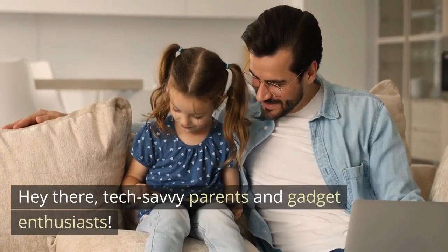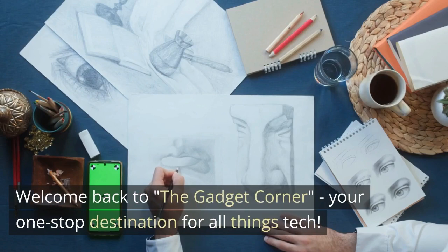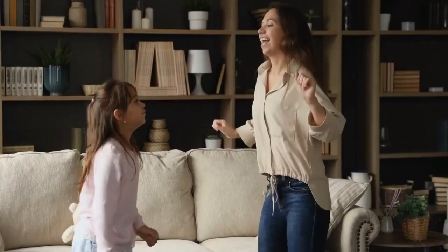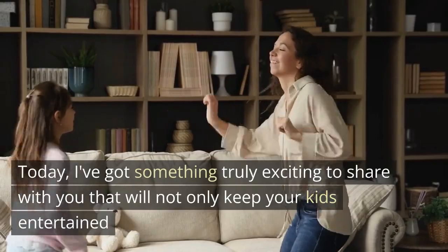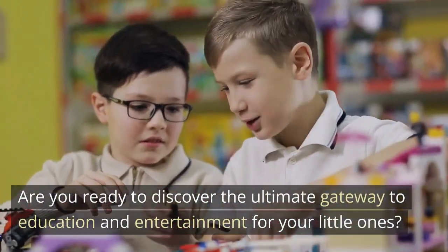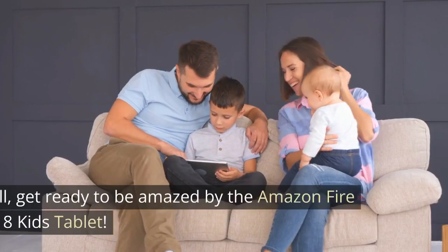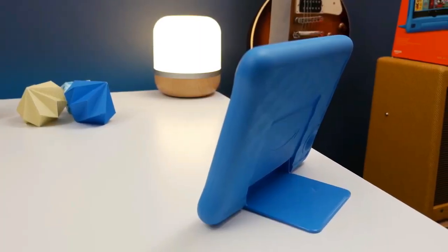Hey there, tech-savvy parents and gadget enthusiasts! Welcome back to The Gadget Corner, your one-stop destination for all things tech. Today, I've got something truly exciting to share with you that will not only keep your kids entertained, but also supercharge their learning experience. Are you ready to discover the ultimate gateway to education and entertainment for your little ones? Get ready to be amazed by the Amazon Fire HD 8 Kids Tablet.